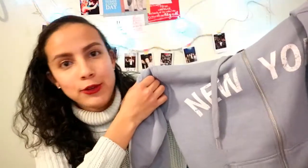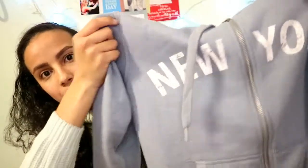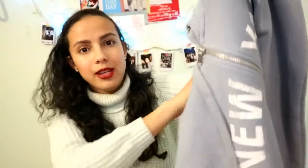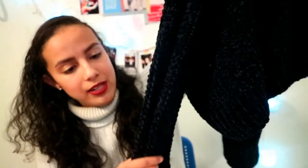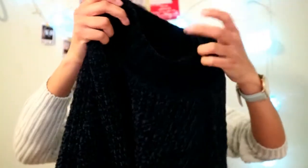I also bought some sweaters at H&M. Of course I couldn't resist buying another hoodie — you know me, I love my hoodies. This one is light blue and it says New York on it, and it keeps you really warm. The second sweater I got is off-white and you can pair it with a lot of things. I also got this dark blue sweater with a really soft texture and a mock neck — it's a little cropped so you can pair it with high-waisted jeans and it looks really nice.